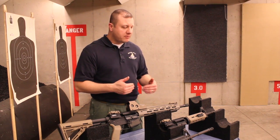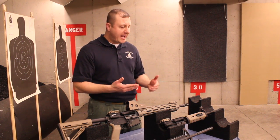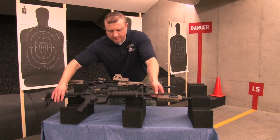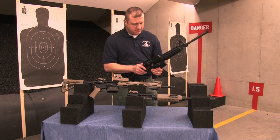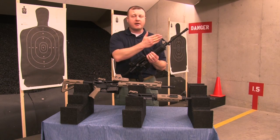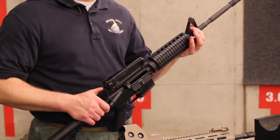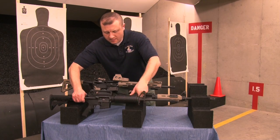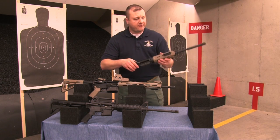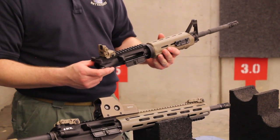Moving along, we highly recommend a rifle that either has iron sights built in or has the ability to add iron sights later on. In this first example, we have an iron sight rear and an iron sight front — these are mechanically attached to the gun and won't come off. In this second example, we have a built-in front sight and a pop-up or backup rear sight.